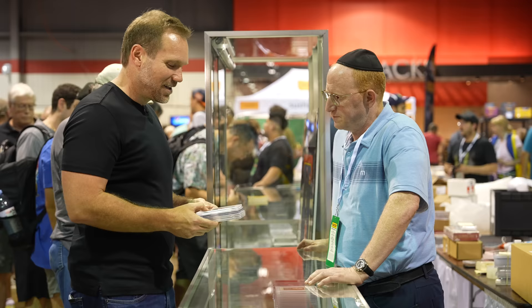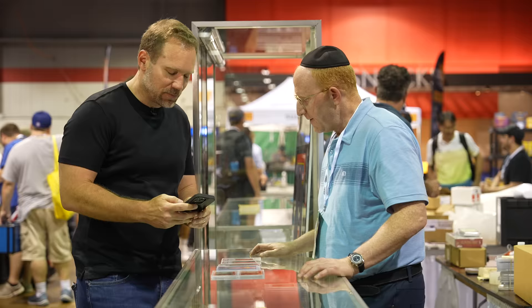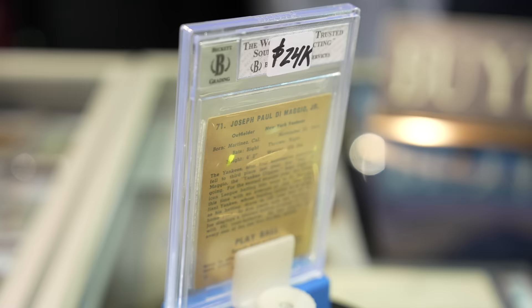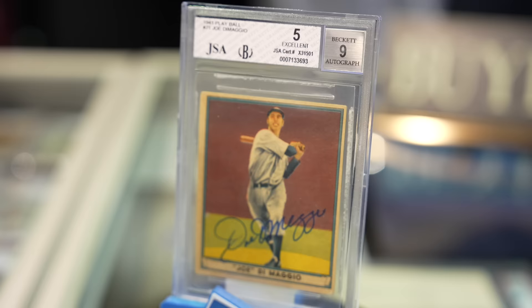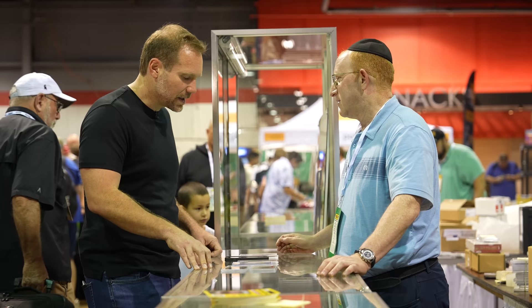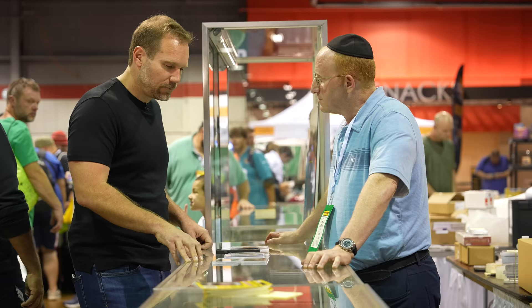Rick, I have a photo of the Playball 41 Joe DiMaggio on my phone. That's a great piece. This is right around the same price as another card I was looking at. I'd much rather have the Joe DiMaggio. Why? This is one of the most iconic cards — it's 1941, the year of the hit streak. That gives me a lot to think about. That Joe DiMaggio is real interesting.